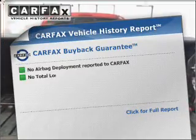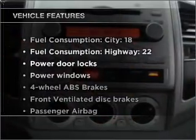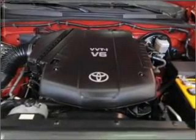Know the history on this ride and greatly reduce your buying risk with the included Carfax Vehicle History Report. Plus, enjoy these notable features that are included in this vehicle: air conditioning, power door locks, power windows, power steering, power mirrors, and AM FM stereo with a CD player.